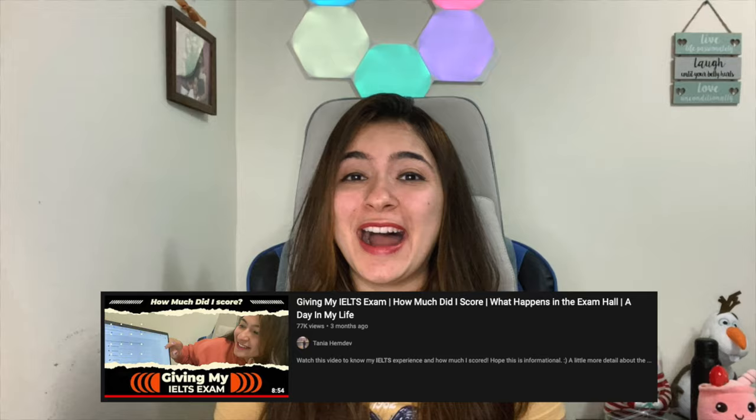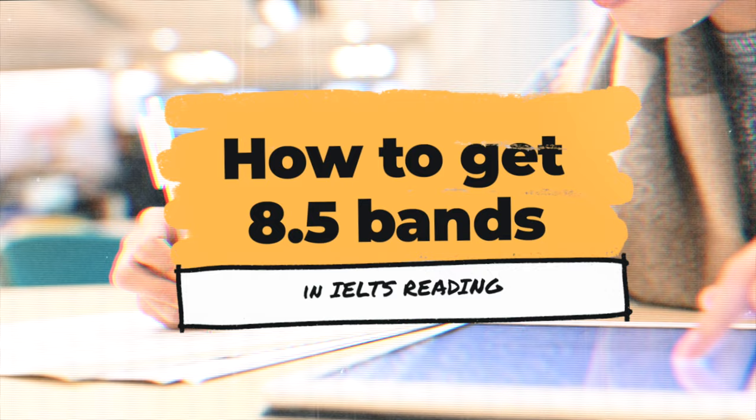Hey everyone, welcome back to my channel. For all of you who are new here, I'm Tanya. I came to Canada as an international student and now working here full-time. Some time back, I made a video revealing my IELTS general score and showing you how my IELTS exam experience was. I got an 8.5 band and I asked you guys if you wanted to know the tips and tricks and things I did to get that score. Since reading was the most requested one, this video is going to be all about reading and how to get an 8.5 band in reading.